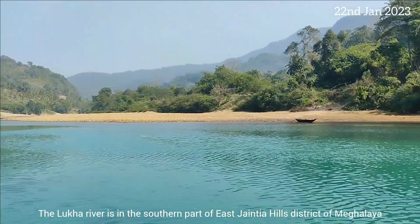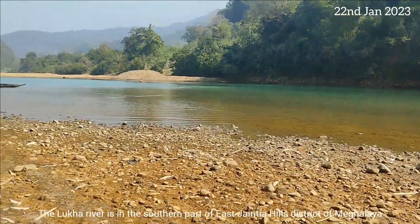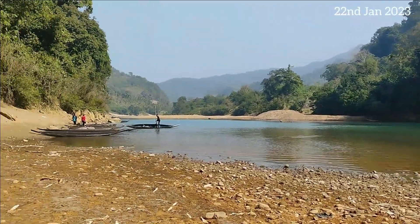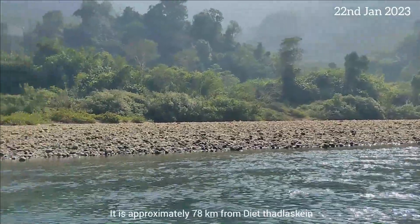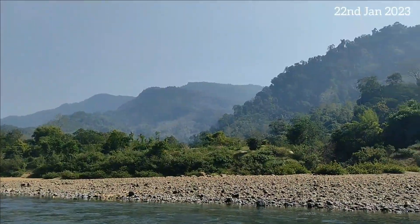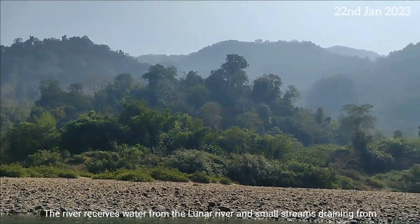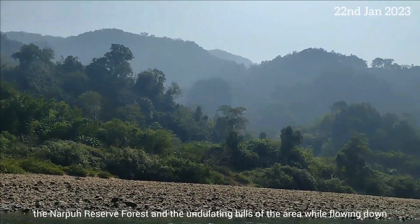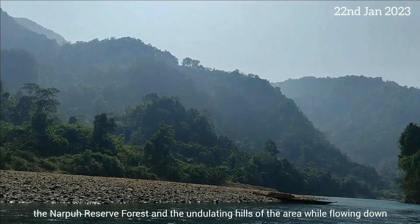The Luka River is in the southern part of East Khasi Hills district of Meghalaya. It is approximately 78 km from Dawki. The river receives water from the Lunar River and small streams draining from the Narpuh Reserve Forest and the undulating hills of the area while flowing down.